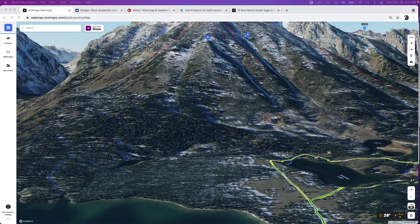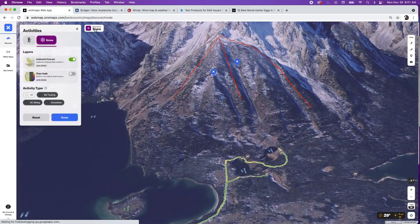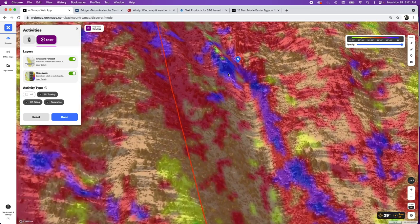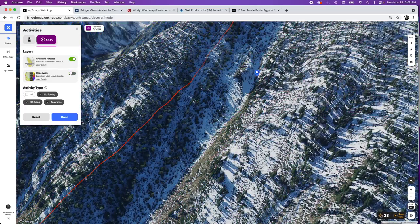Once the approach is dialed, I zoom back out and look at the big picture — where I'm going, any spots to avoid — and toggle that avalanche layer back on. One quick thing you can do to pick out terrain trap zones is look for areas that go from orange to red to purple really quickly. I put a pin there just to keep me reminded of that, and you can see how funky that area looks — just a place to avoid, either making a mental note or actually putting a pin like I've done.